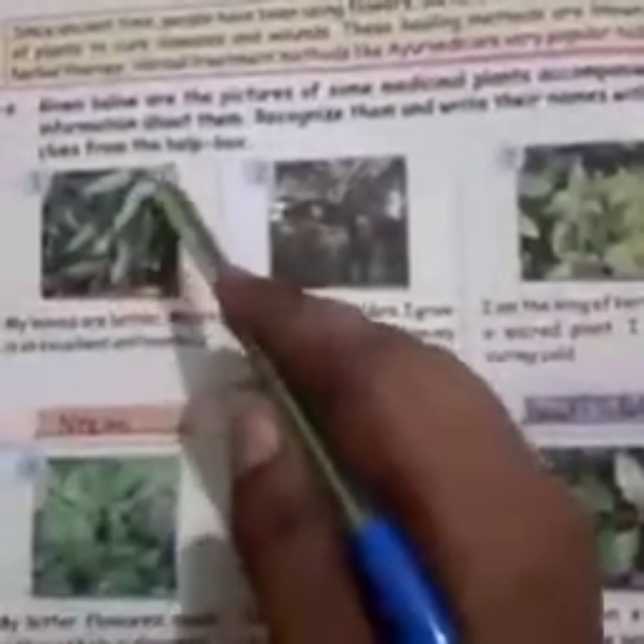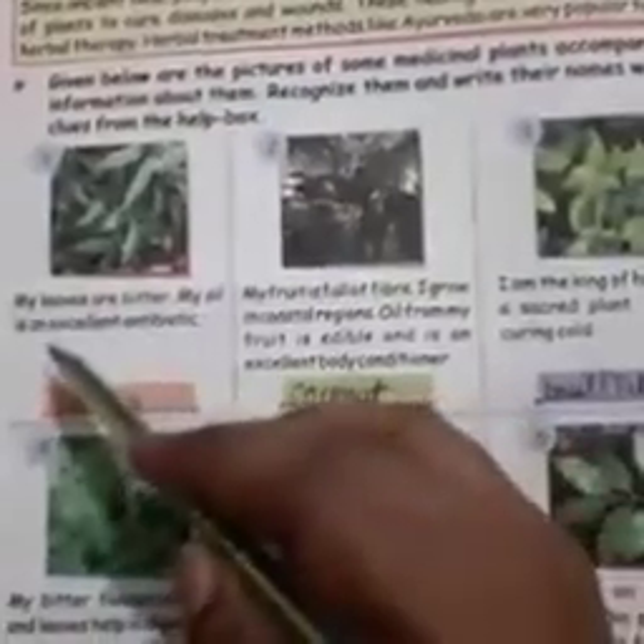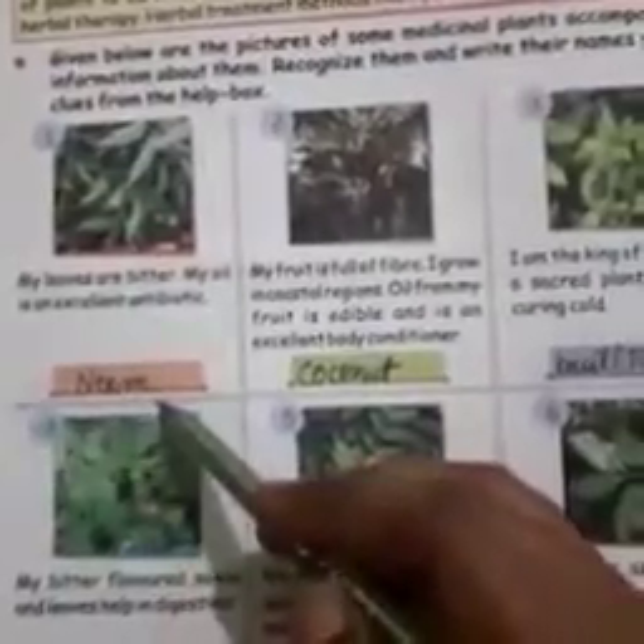Given below are pictures of some medicinal plants with information about them. Recognize them and write their names using clues from the help box. Number 1: my leaves are bitter, my oil is an excellent antibiotic. It is neem — N-E-E-M.